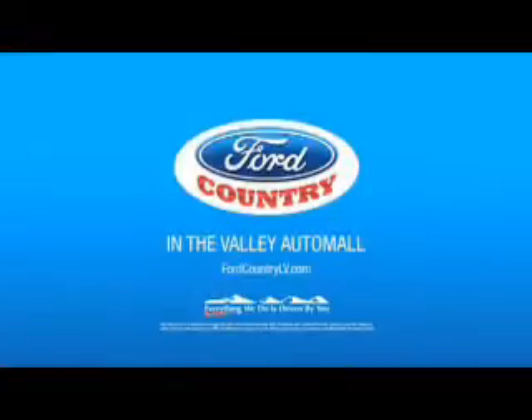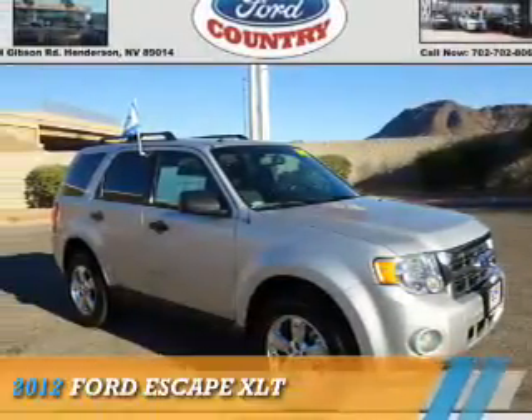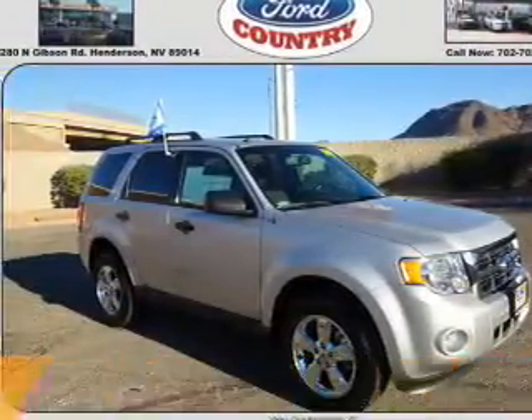Visit Ford Country in the Valley Auto Mall today. Presenting the 2012 Ford Escape.